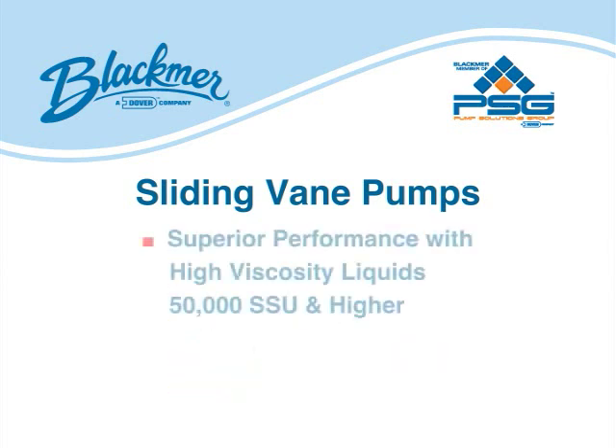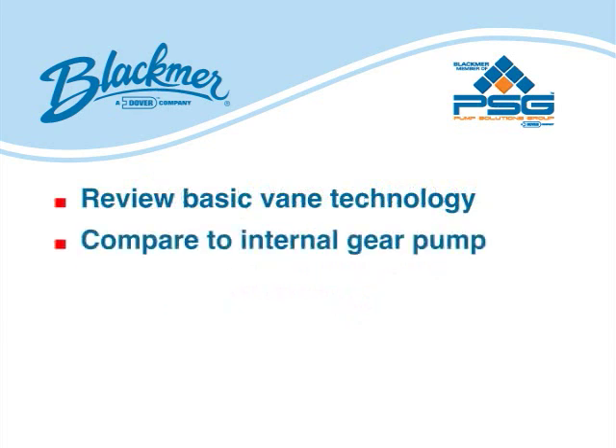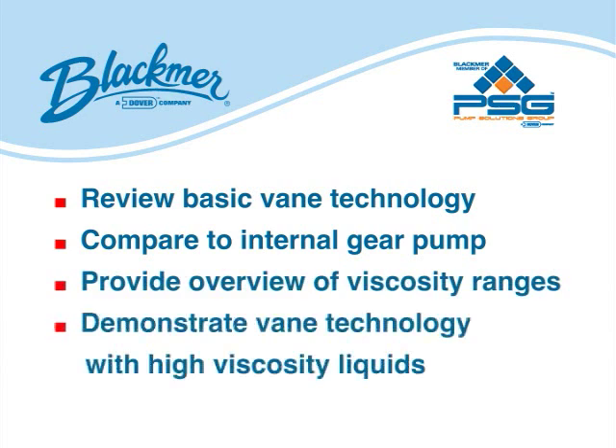But it should also be known that vein pumps are very effective at moving high-viscosity liquids in the range of 50,000 SSU and higher. In this video, we will review basic vein technology principles, compare this to the principles of an internal gear pump, provide an overview of various viscosity ranges, and demonstrate vein technology effectiveness in pumping high-viscosity liquids.